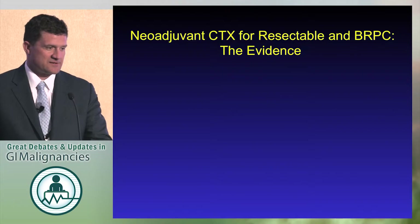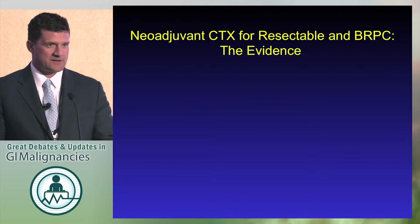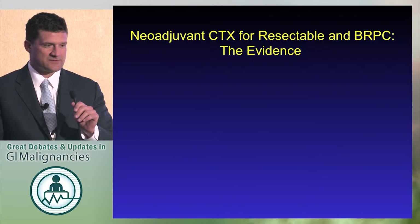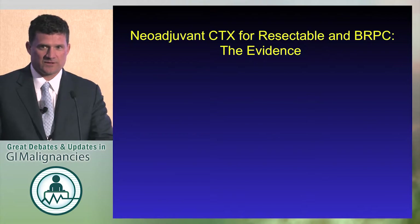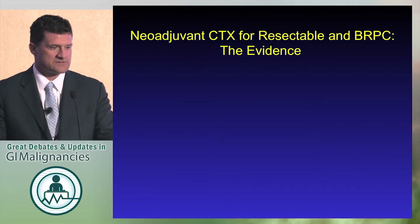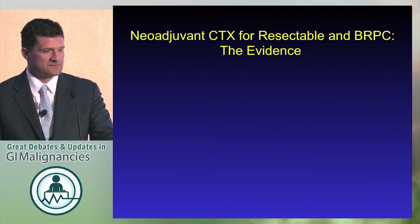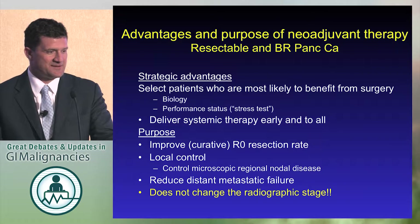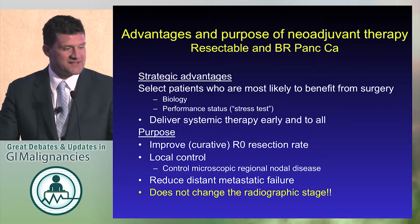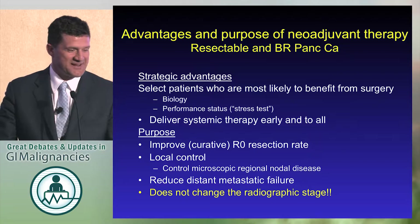This was a slide I used the last time Jordan and I debated on this same exact topic, five years ago. This was the evidence then for neoadjuvant chemotherapy for borderline resectable and resectable pancreatic cancer. That was funny then, I guess not so funny now. Things have changed since then.